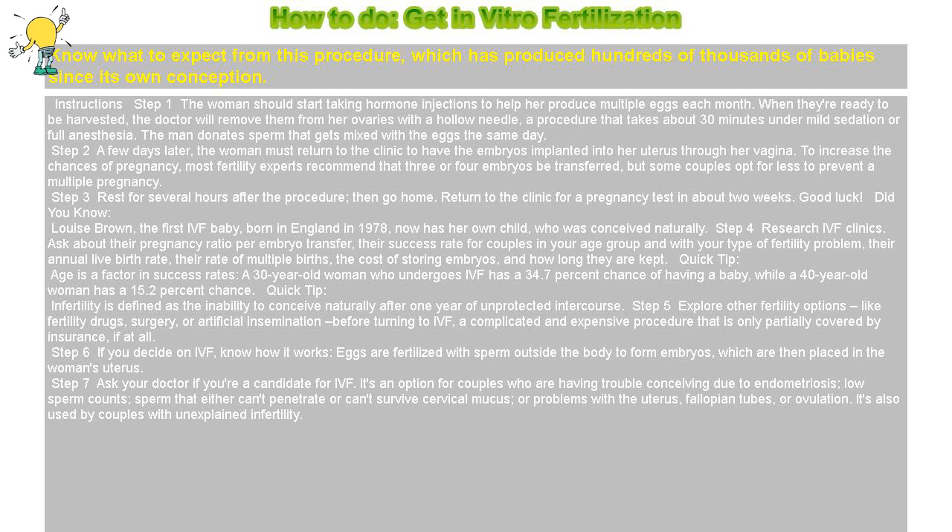Step 4: Research IVF clinics. Ask about their pregnancy ratio per embryo transfer, their success rate for couples in your age group and with your type of fertility problem, their annual live birth rate, their rate of multiple births, the cost of storing embryos, and how long they are kept.